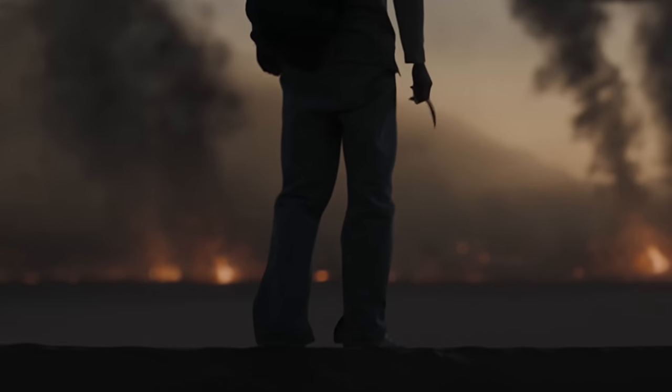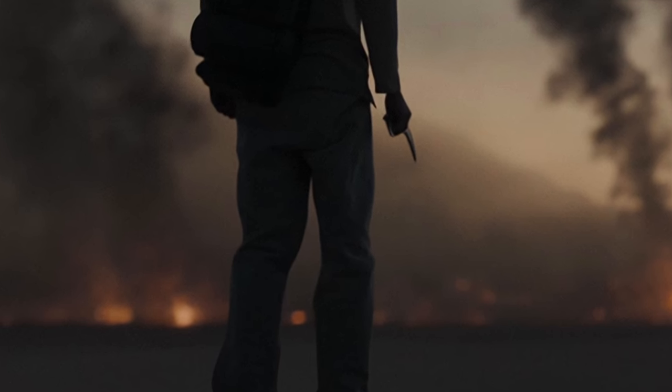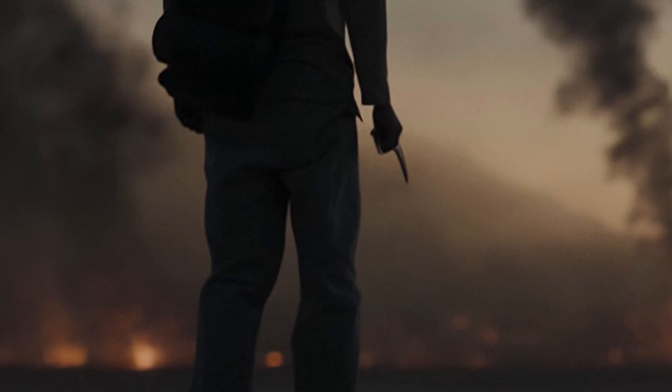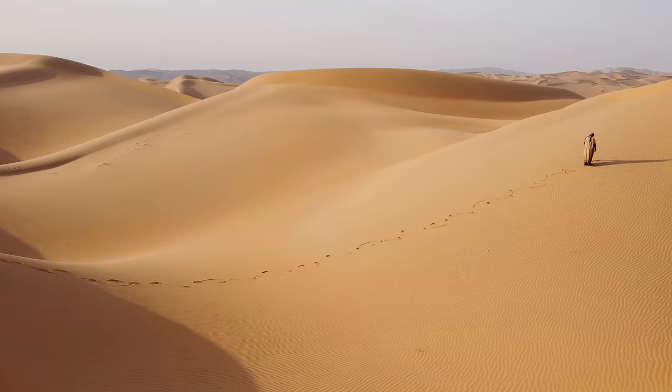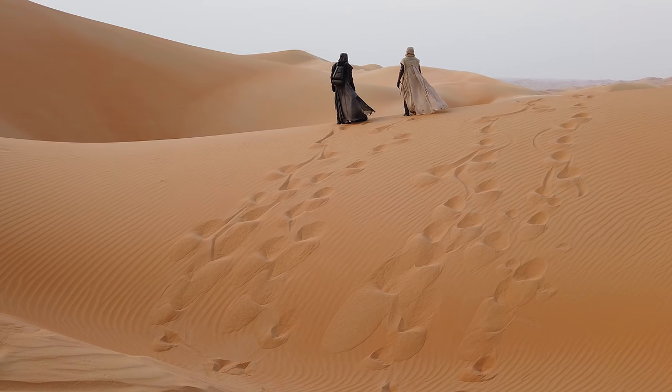In this shot, Paul is holding a different blade — a curved blade something we haven't seen before, with a kind of hand guard, which could be an Atreides kinjal dagger. Here we can see an example of walking without rhythm, based on the pattern of the footprints in the sand.